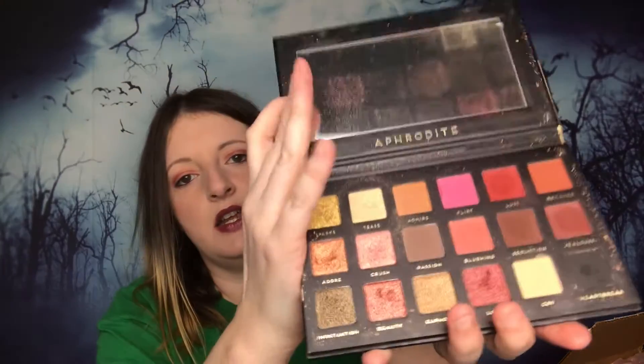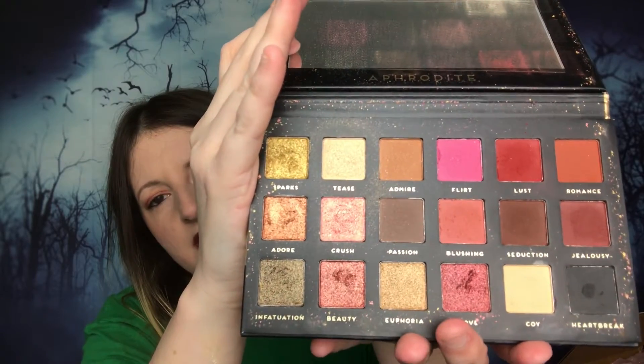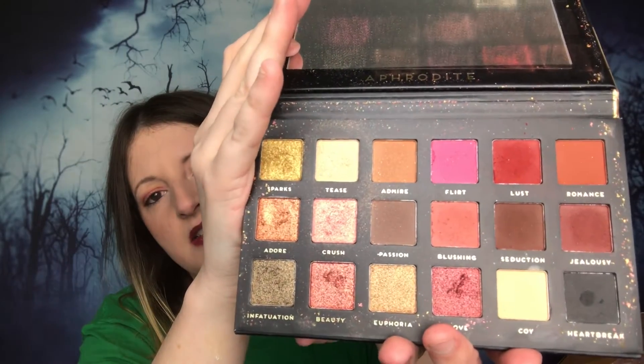So what I did was I jumped on that and got myself some more products. I do have one of their eyeshadow palettes — this is the Aphrodite palette right here, which I'm actually wearing today. I bought an extra one because I'm going to be doing a giveaway, so stick around in the video and you'll see the giveaway prizes.